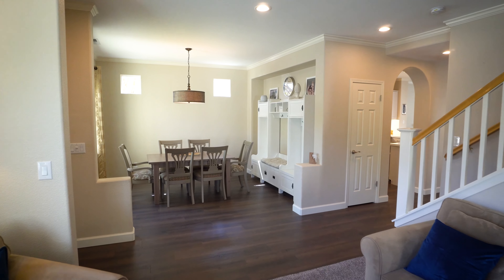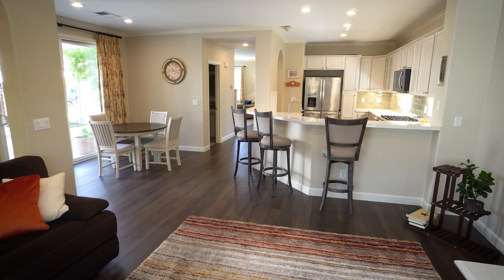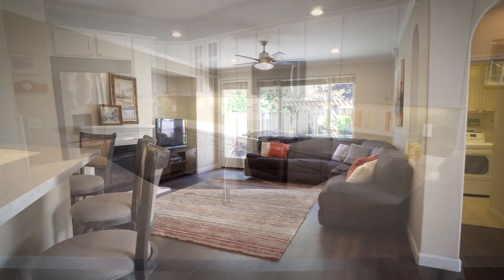Once inside, you're greeted by a front sitting room and dining area that then leads to the heart of the home — a large updated kitchen with stainless steel appliances, a breakfast nook, and a cozy living room.